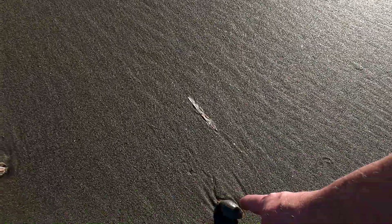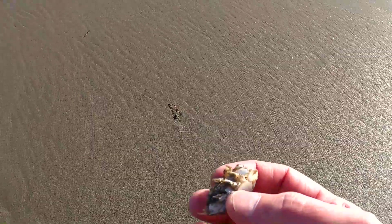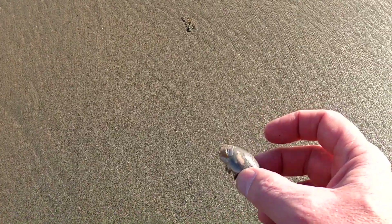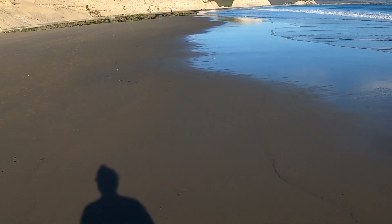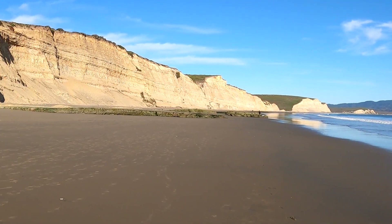I wonder about sand crabs - here's what they look like, they're weird little things. You see this? They live under the sand, hence the name sand crabs. Another sand dollar - wow, this is a sand dollar beach. Looks like they might have some really good tide pools over here too.